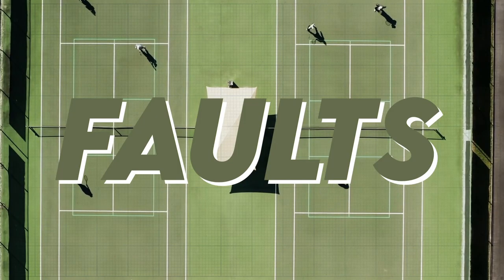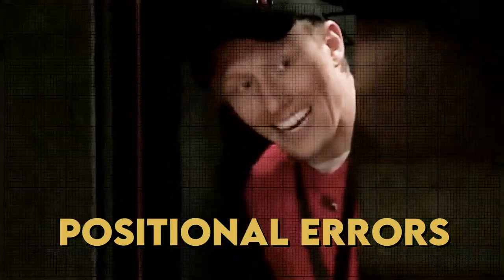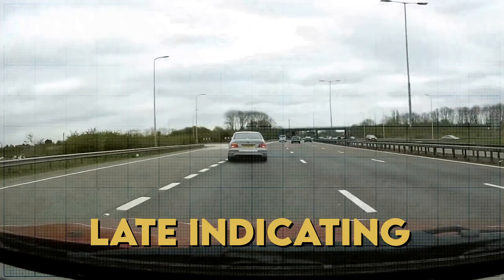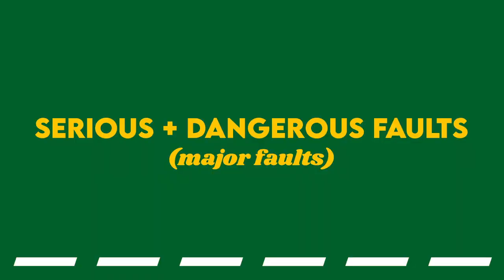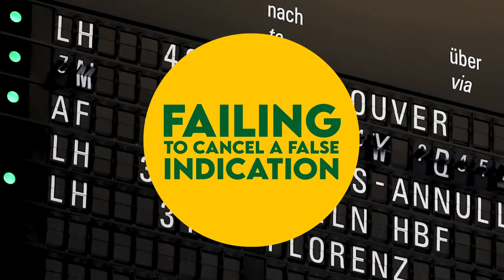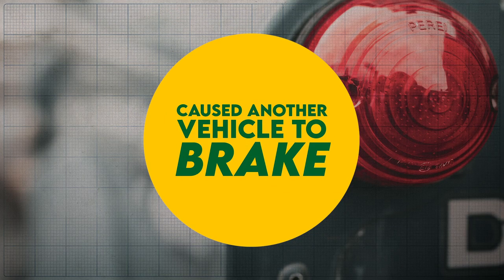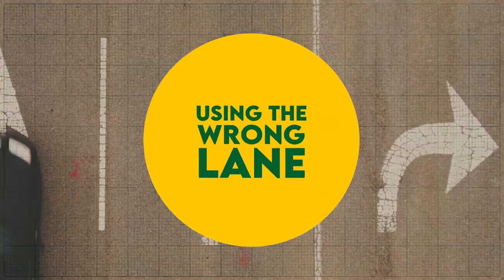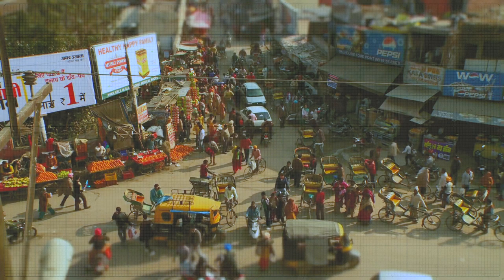Rider faults are basically minor faults — if you get more than 10 you will fail. These include positional errors, late indicating, and in certain circumstances missing an observation. Then there are serious or dangerous faults, of which you only need one to fail. These include failing the eyesight test, not having correct documentation, failing to cancel an indicator, failing to carry out necessary lifesavers, any action that causes another vehicle to brake or swerve, using the wrong lane, failing to stop for pedestrians at a zebra crossing, and failing to stop at a red traffic light.